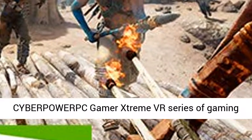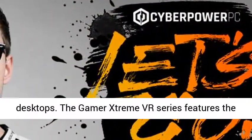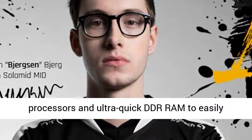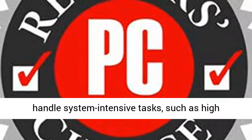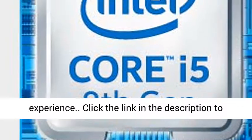Destroy the competition with the CyberPowerPC Gamers Stream VR series of gaming desktops. The Gamers Stream VR series features the latest generation of high-performance Intel Core processors and ultra-quick DDR RAM to easily handle system-intensive tasks, such as high-definition video playback and gaming. Coupled with powerful discrete video cards, the Gamers Stream VR series provides a smooth gaming and multimedia experience.